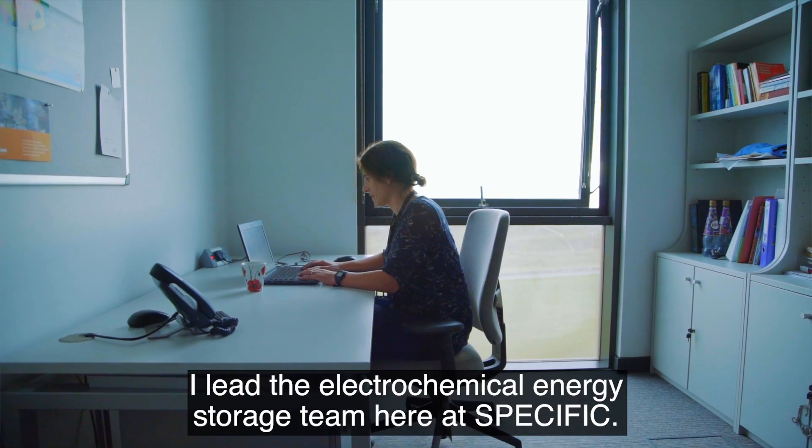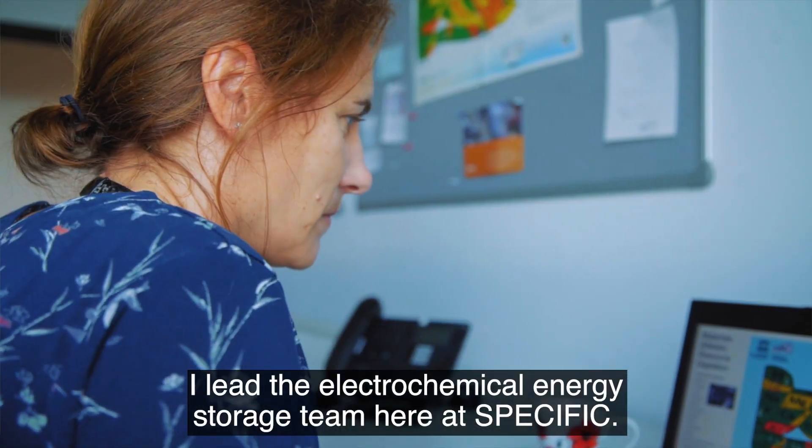I'm Dr. Jenny Baker. I lead the electrochemical energy storage team here at Specific.